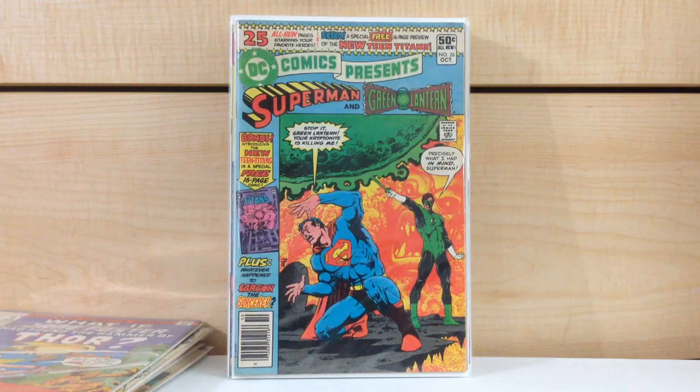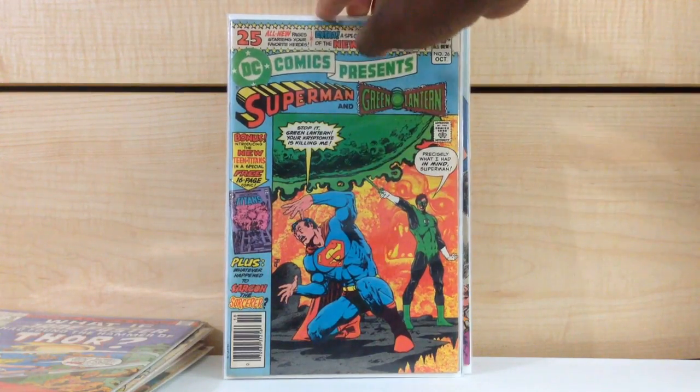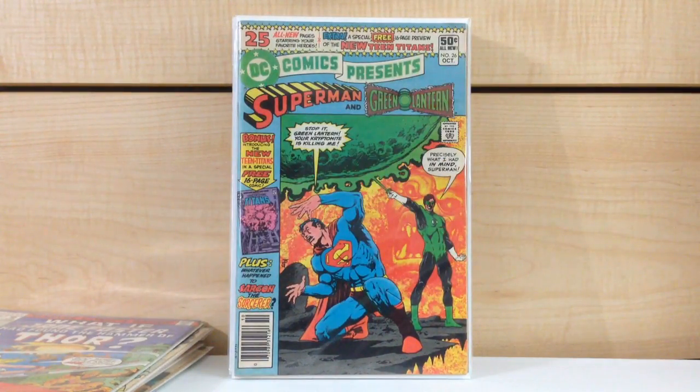DC Comics Presents #26 — first appearance of the New Teen Titans, first appearance of Starfire, first appearance of Raven, first appearance of Cyborg. They announced they were making a Teen Titans TV show, so yeah. This is my fourth copy. Now the rule was if I had the copy already, throw it in the pile to get rid of, but you have to make certain exceptions. I really don't want to get rid of this one.